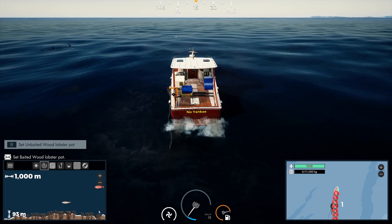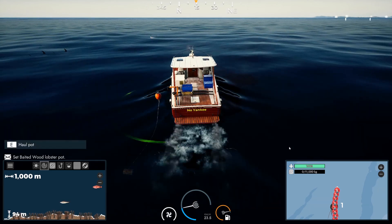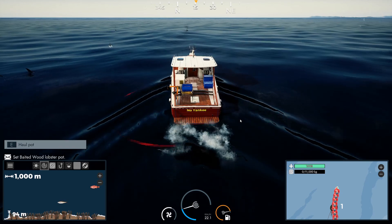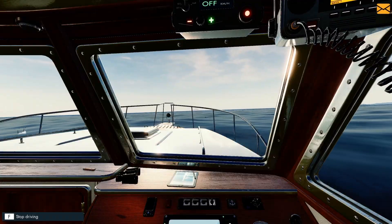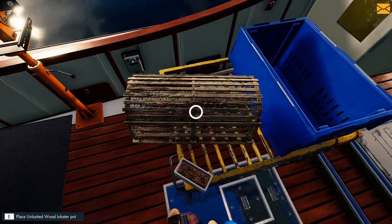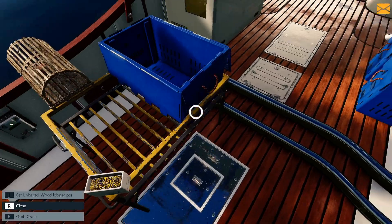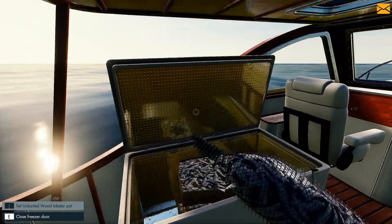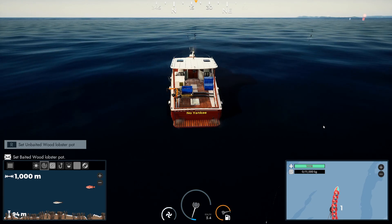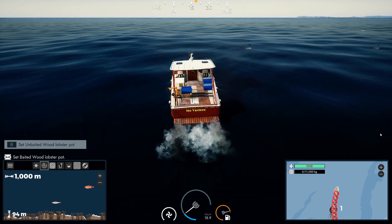Lobster central here — oh my god! Lobsters are just amazing. I'm still going to put out all my pots because I have no idea how much we're going to catch, so might as well. Alright, last pot going down — so many tuna here, it is insane.